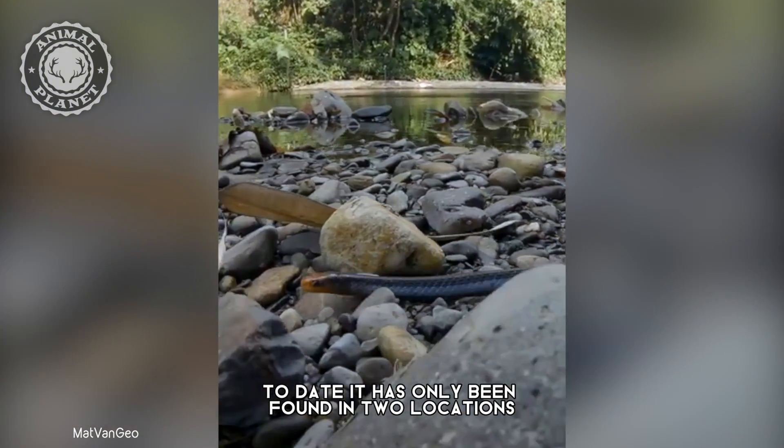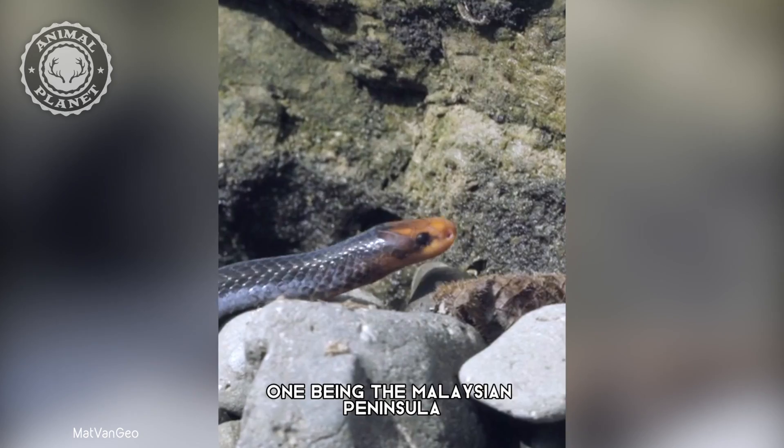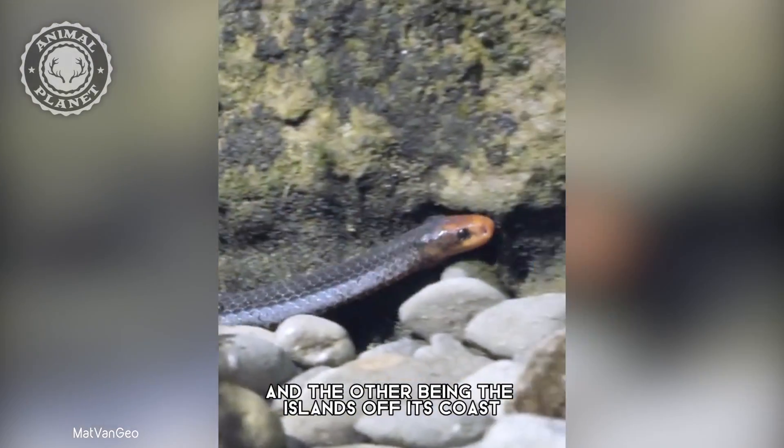To date, it has only been found in two locations: one being the Malaysian Peninsula, and the other being the islands off its coast.